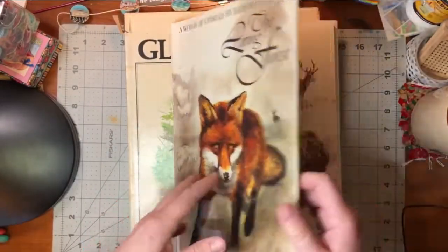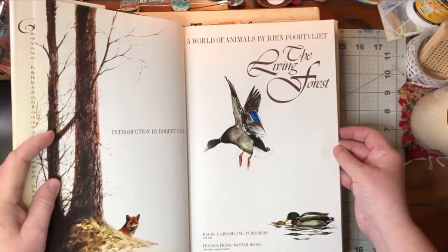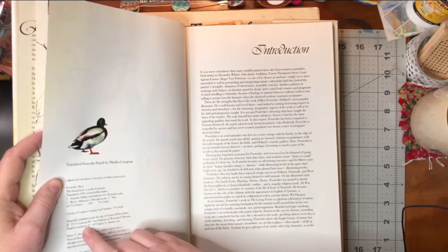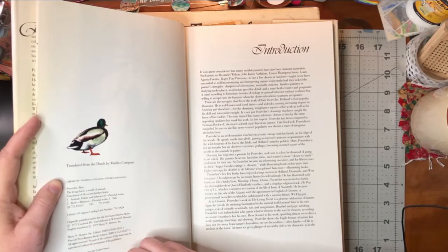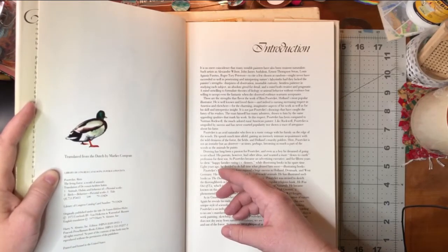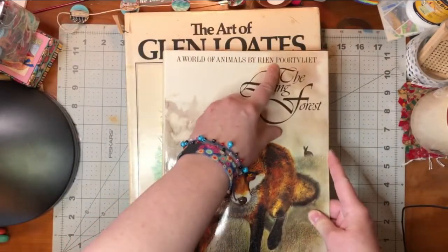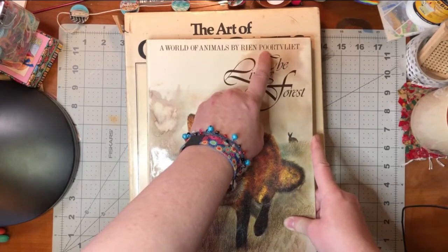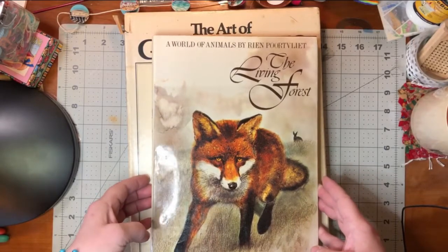The Living Forest — and I think it's just by... it doesn't show his name, it just shows the publisher, Harry Abrams. That's wild. Maybe it's not Glenn Lotz. This one is Glenn Lotz, but this other one is... Rin Portvilliet — how's that? Sounds kind of Russian. Okay, so that's that one.